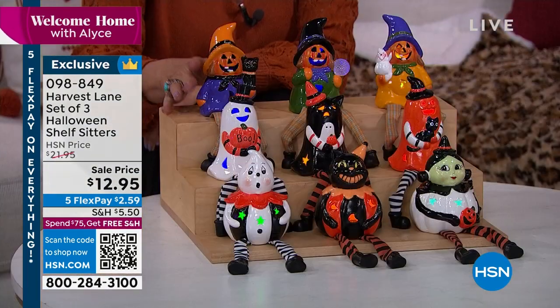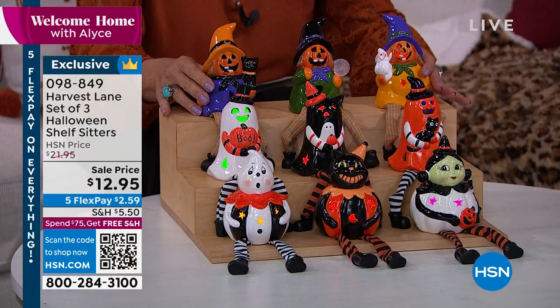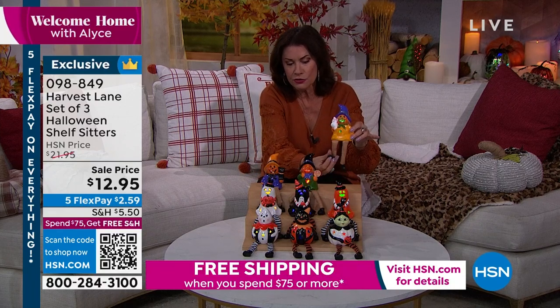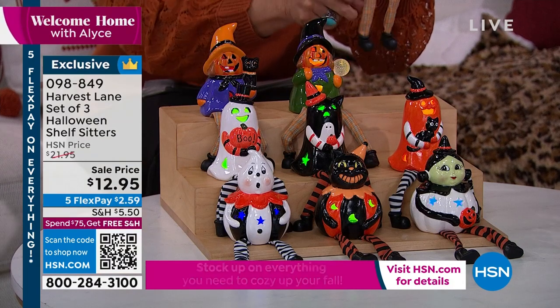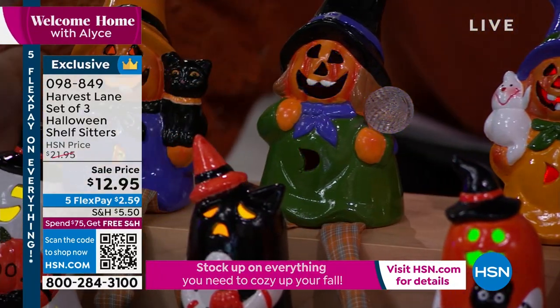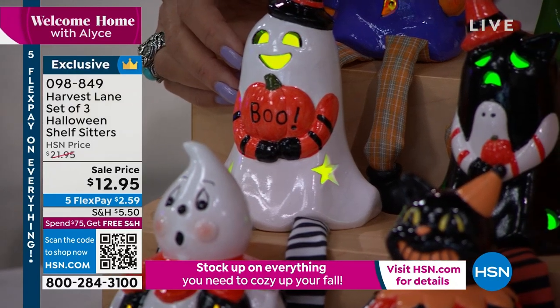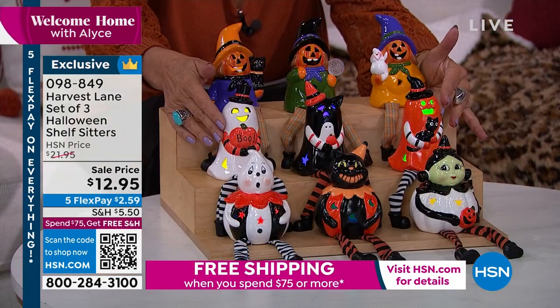$12.95 for all three, and we have three different choices. The pumpkin set, the ghost set — look how cute those ghosts are — and the whimsical set. The little shoes are done in ceramic or resin with unbelievable detail. The three pumpkins are included in one set, and the ghosts — including one with 'Boo' and a cute little hat — are $12.95 for all three.